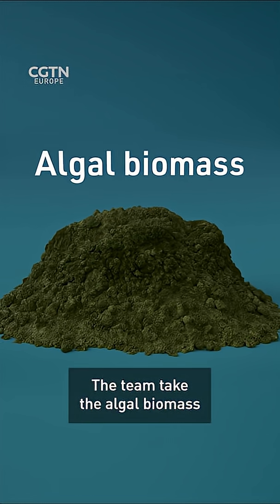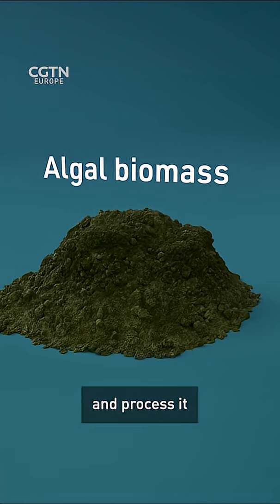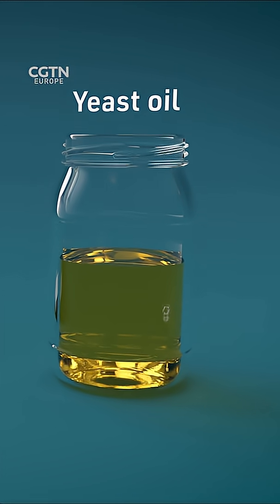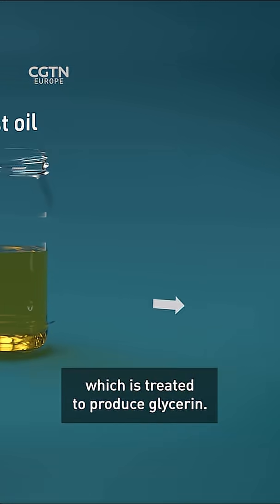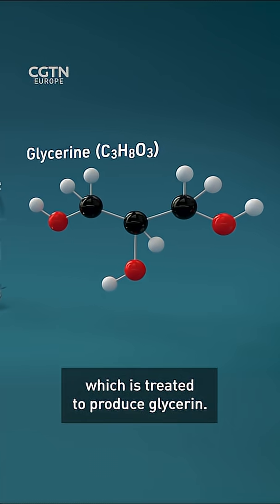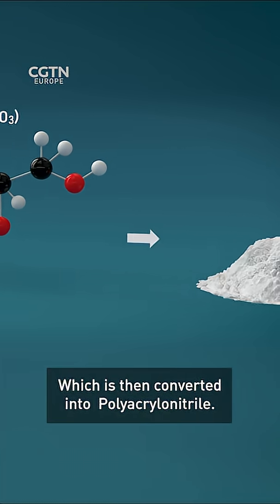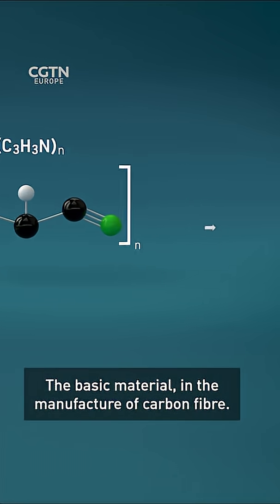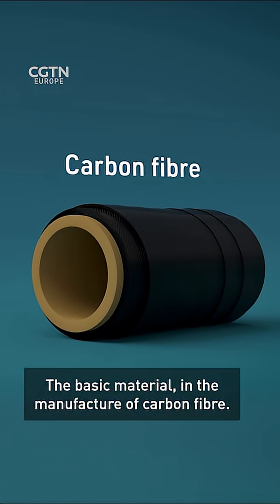The team take the algal biomass and process it to produce yeast oil, which is treated to produce glycerin, which is then converted into polyacrylonitrile — the basic material in the manufacture of carbon fibre.